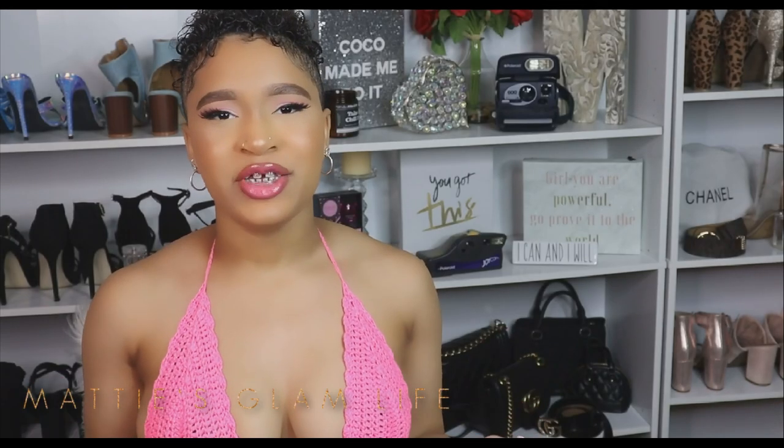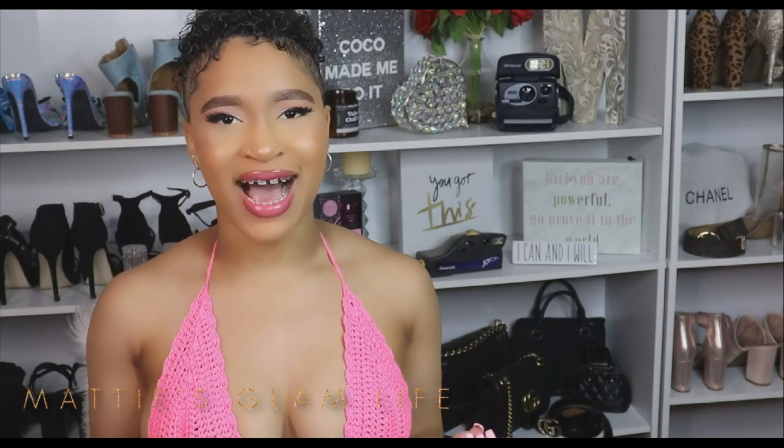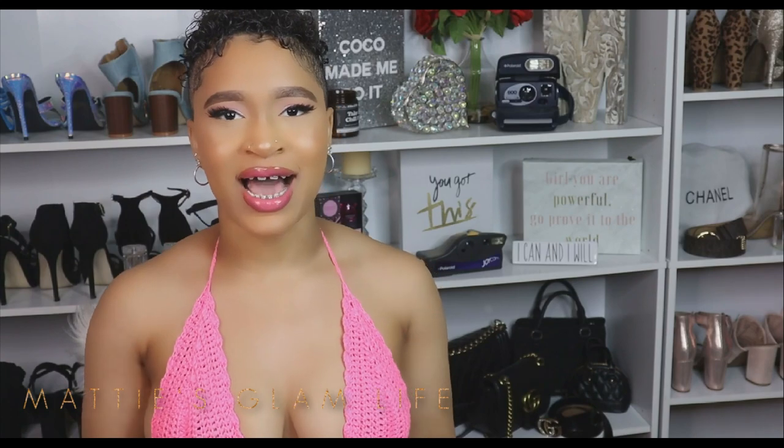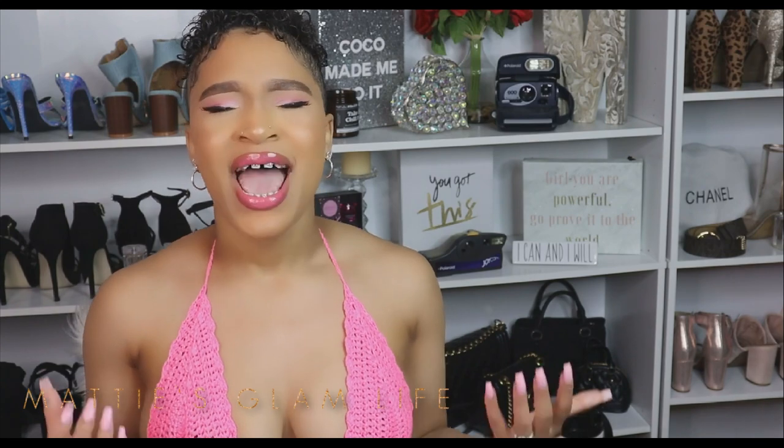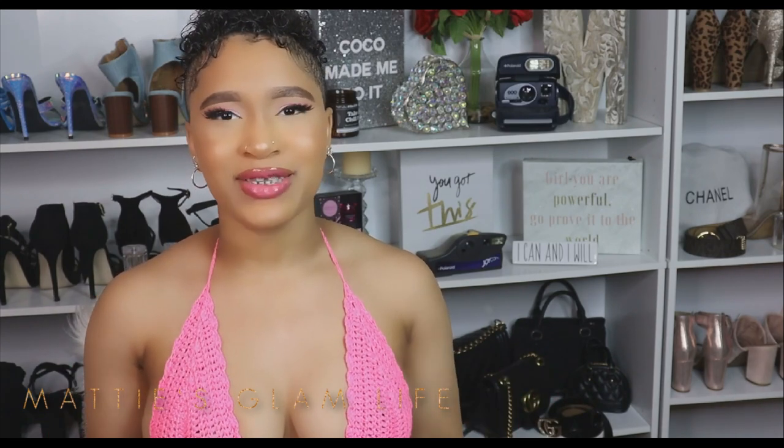Today I'm going to be sharing with you all the perfect diet for keeping your waistline on fleek at home. This is a video that has been highly requested by my Glam fam, and y'all know that I always have to come through with whatever y'all want.